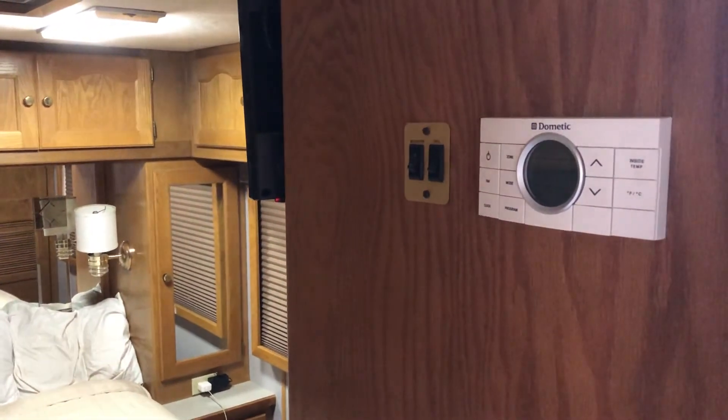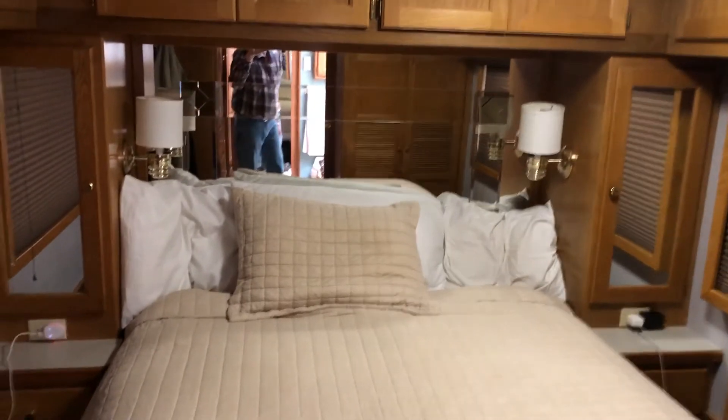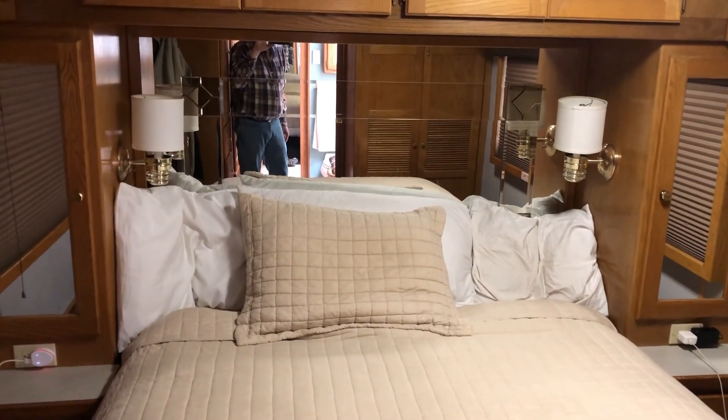Up here, more air conditioning controls and the lights. And that is the tour of the inside of Groot. Thanks.